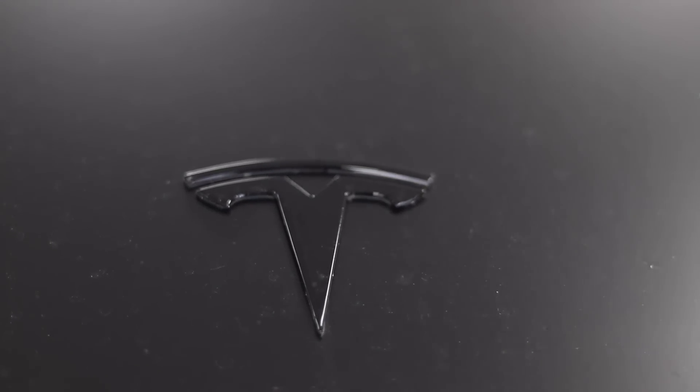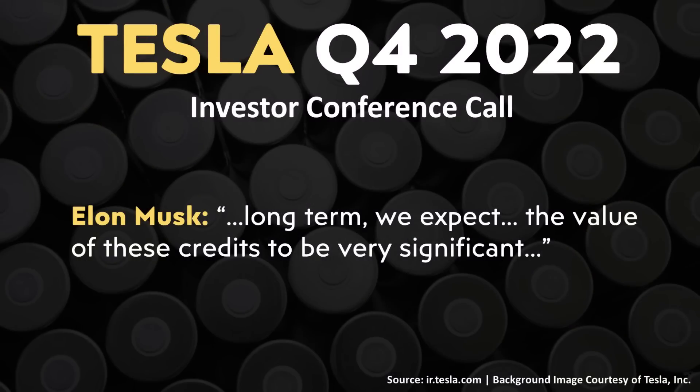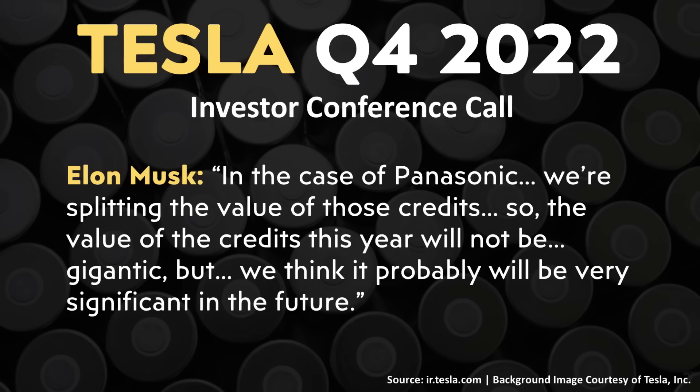One of the last big topics from the conference call concerns the Inflation Reduction Act manufacturing credits for battery cells and battery packs. The question of how much Tesla would benefit from these credits was raised. Elon Musk said: 'Long term, we expect the value of these credits to be very significant.' He also noted that in the case of Panasonic, they're splitting the value of those credits, so the value this year will not be gigantic, but should become very significant in the future.